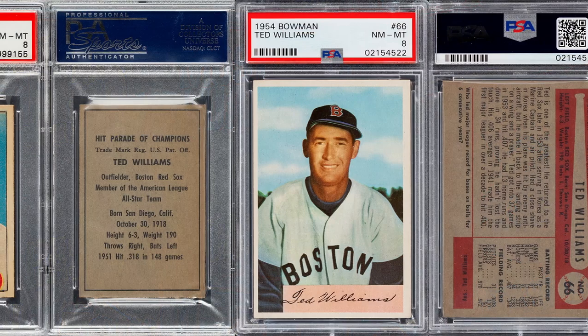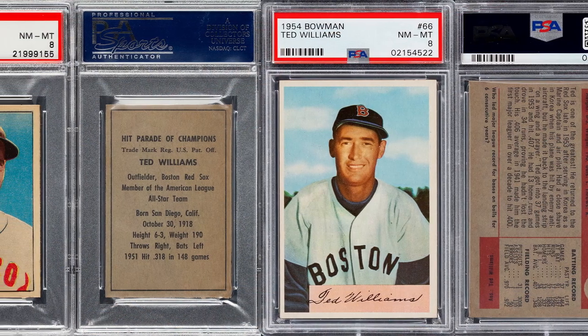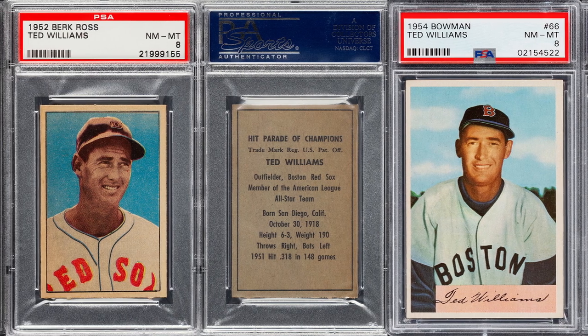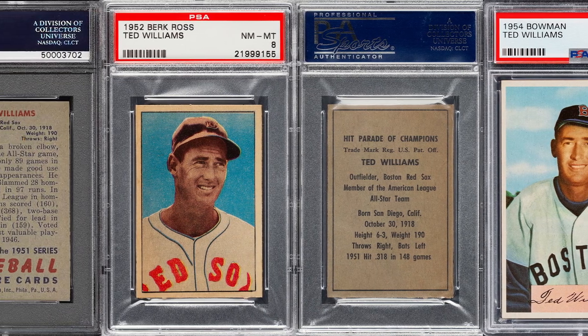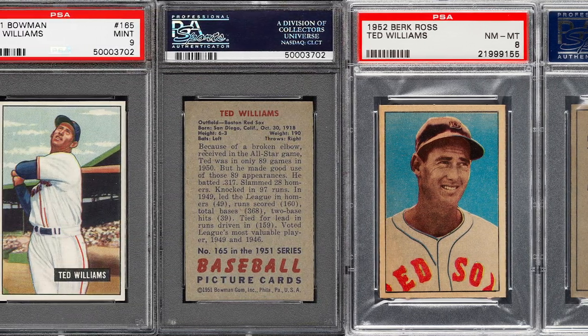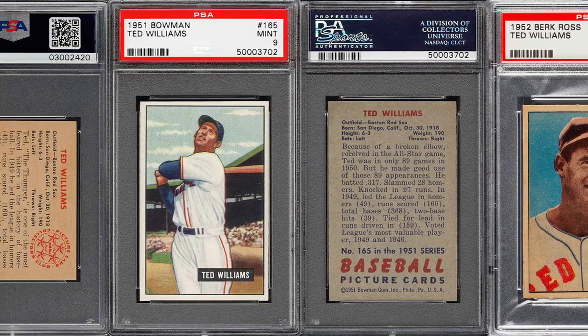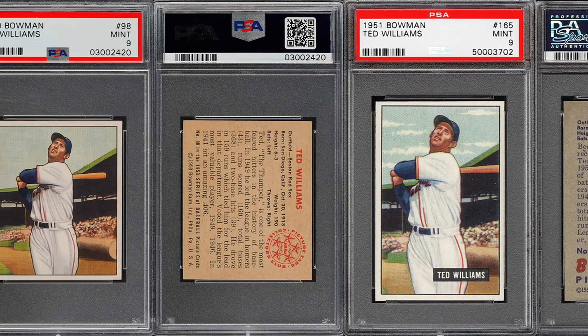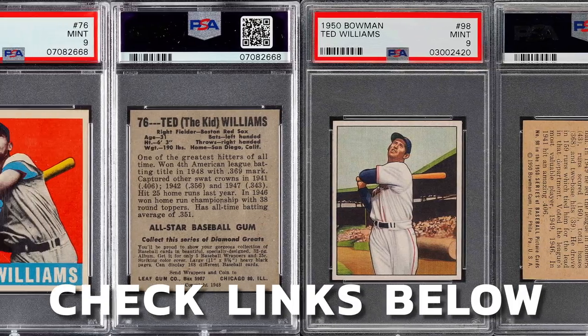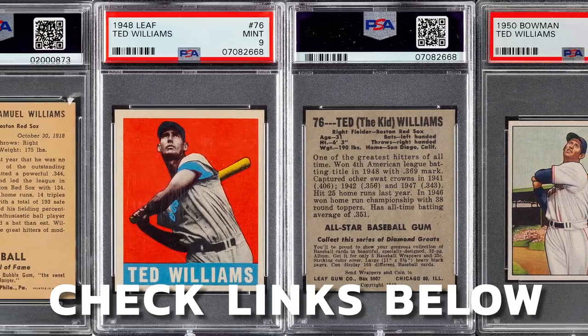Today I'm going to cover the top 15 most valuable Ted Williams baseball cards in order from his last card to his very first rookie card. Like all my other lists, these are not in order of value. So pay attention to what cards collectors are paying big money for and what cards you should be looking for in high grades. Don't forget to hit that thumbs up, comment below, let me know what video you want to see me do next. Without any further ado, let's jump into this list.